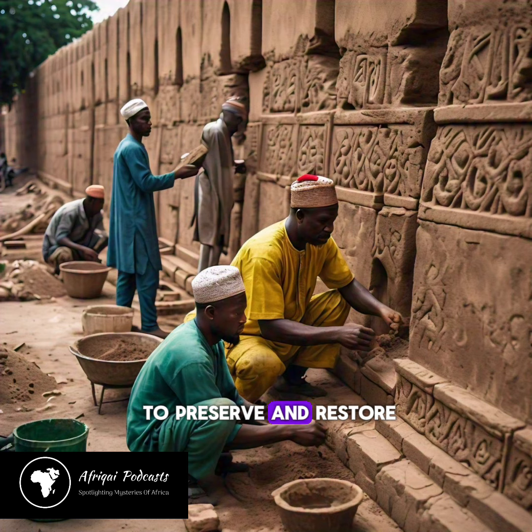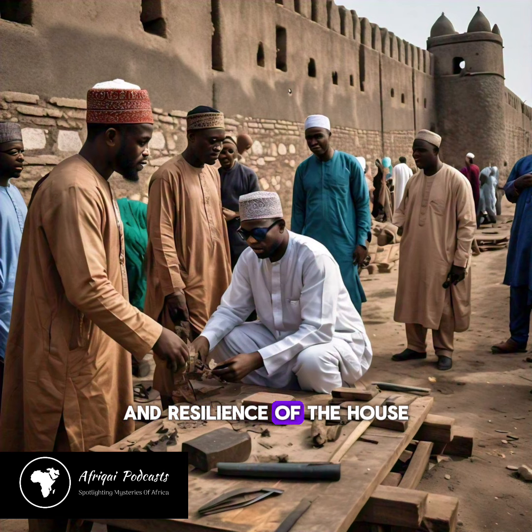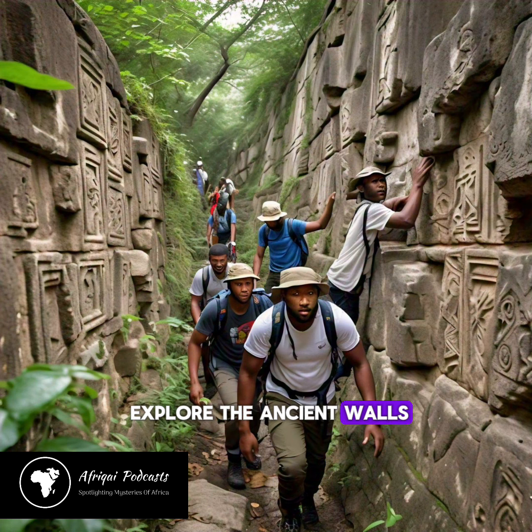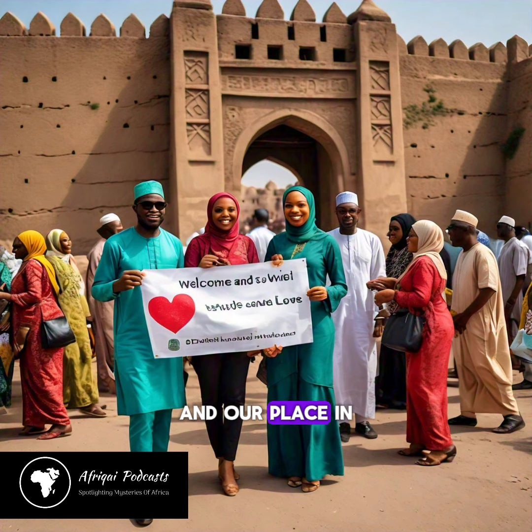Efforts are being made to preserve and restore the wall, ensuring that it continues to stand as a testament to the ingenuity and resilience of the Hausa people. As we explore the ancient walls of Kano City, we are reminded of the power of history and culture to shape our understanding of ourselves and our place in the world.